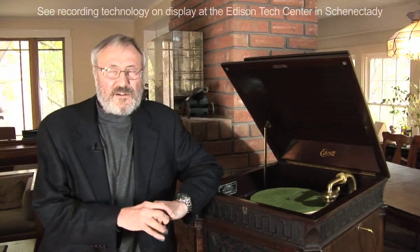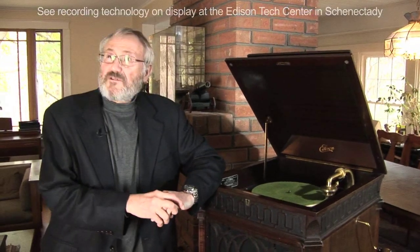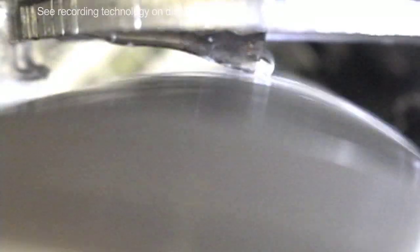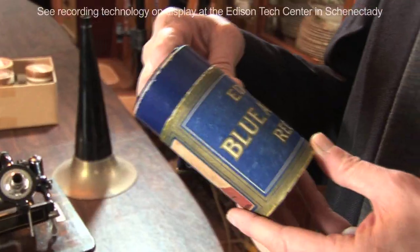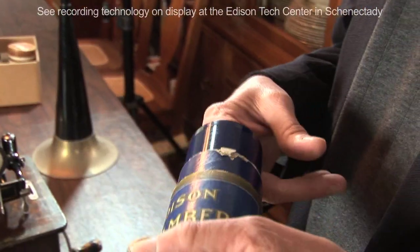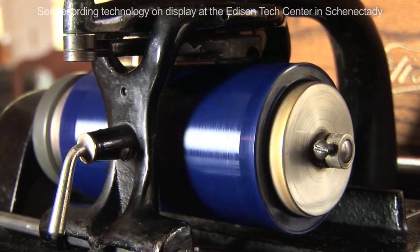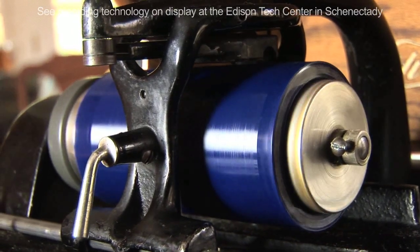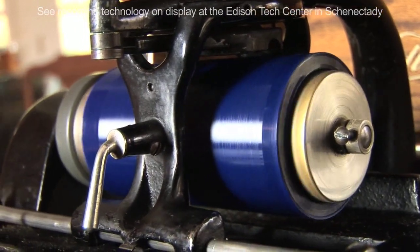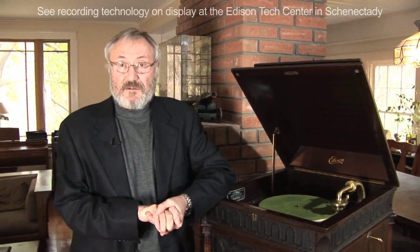The next step up in technology for the Edison Record Company was the Diamond Disc phonograph. Around 1913, cylinders weren't selling very well. By 1910, Columbia had stopped producing cylinders, and Edison was pretty much the only company around selling cylinders. They had very good technology with the Blue Amberola cylinders, but they could only play four minutes and were still far more difficult to reproduce than flat records.